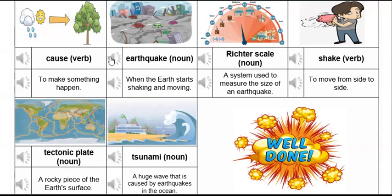Earthquake. When the earth starts shaking and moving.